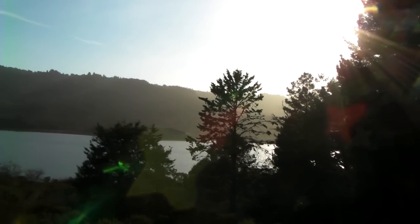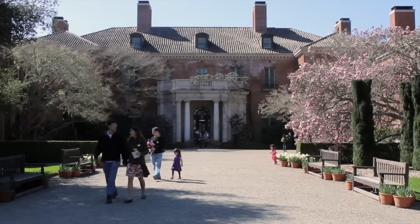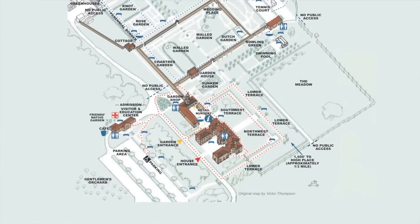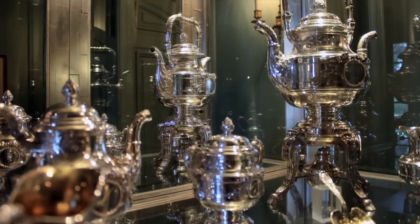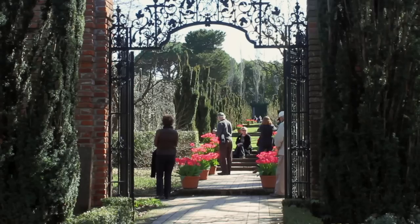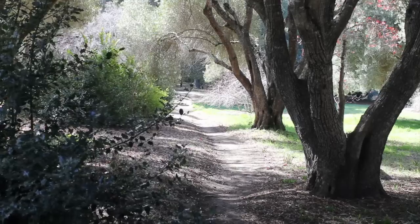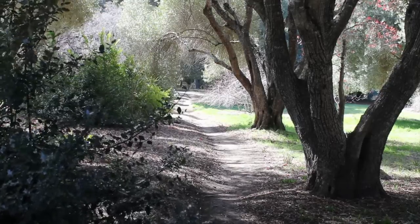Just south of the Crystal Springs Reservoir, a unique attraction offers visitors the experience of an early 20th century country home. The Filoli Mansion alone is worthy of distinction, with 36,000 square feet of Georgian-English architecture and an extensive collection of 17th and 18th century antiques. The 16 acres of formal English gardens are world famous, and beyond the pristinely manicured hedges, miles of nature trails wind through over 600 acres of wildlife preserve.